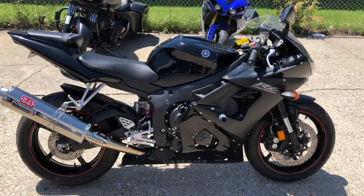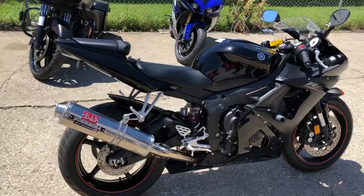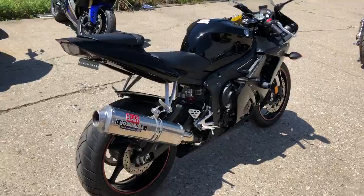Hey guys, approvalpowersports.com here doing some videos on some bikes that just came in. Check this one out, 2005 R6 for sale.